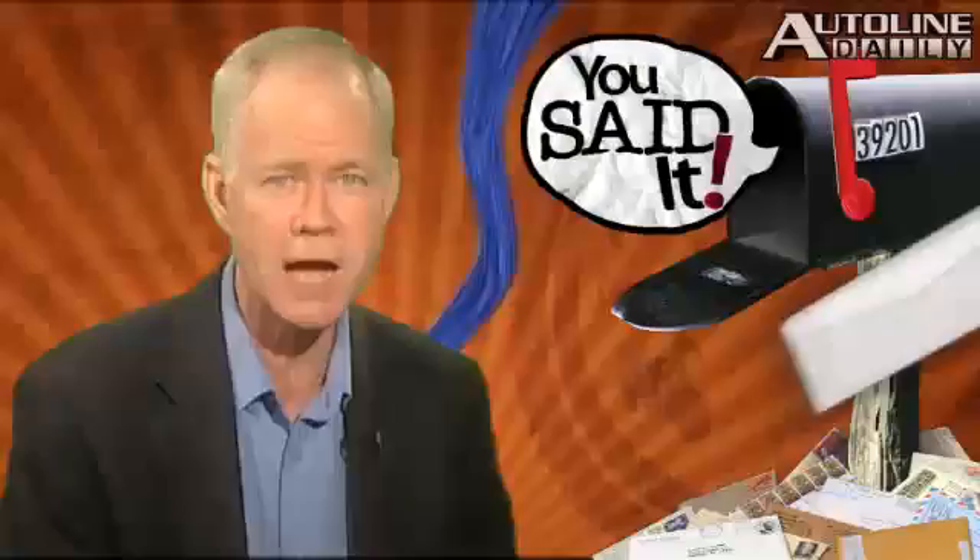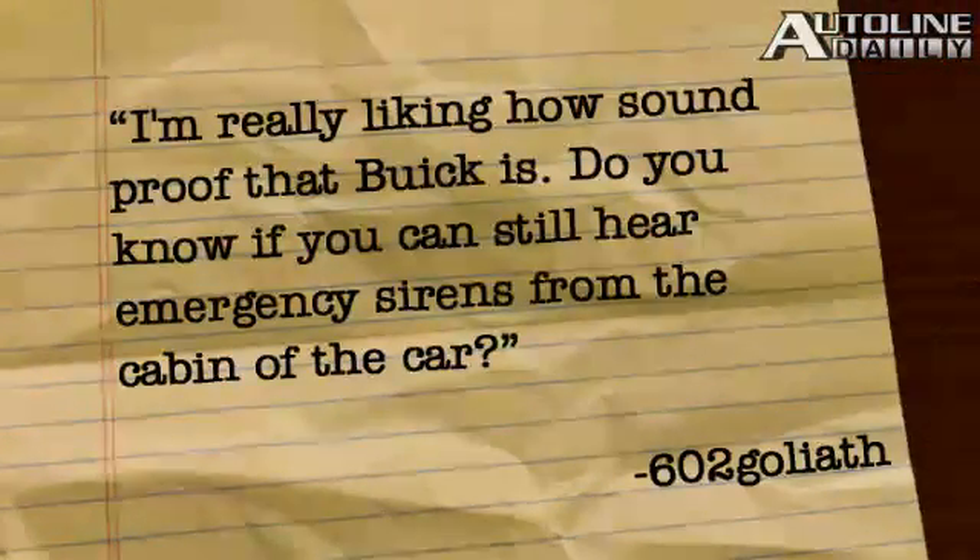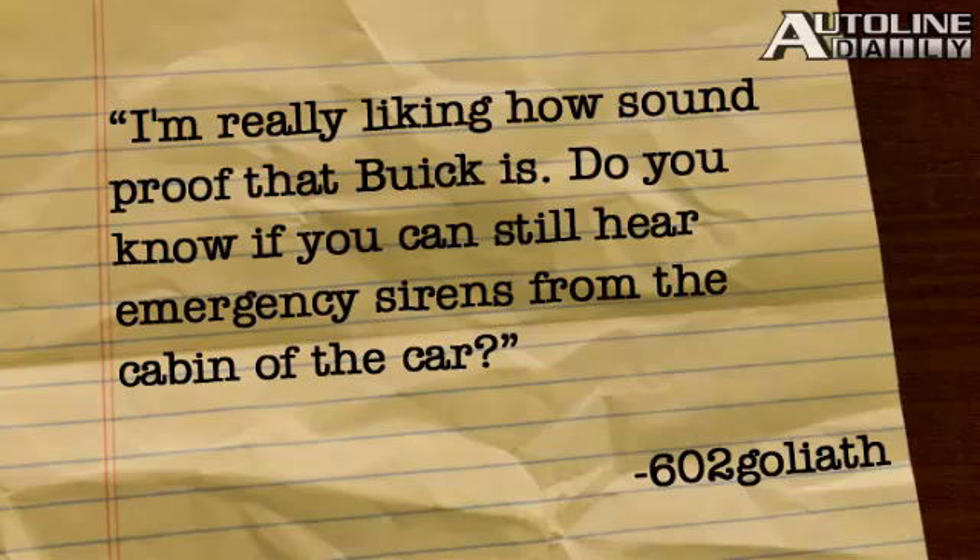And 602 Goliath saw that demonstration of the worker with the leaf blower showing how quiet the interior of the new Buick Verano is, and he's got a good observation. "I'm really liking how soundproof that Buick is — do you know if you can still hear emergency sirens from the cabin of the car?" It would be really hard to hear any sirens, especially if you've got the radio on, and you raise a really good point. Automakers need to get a warning system inside their cars to tell you when and where an emergency vehicle is barreling down the street.